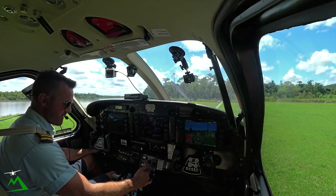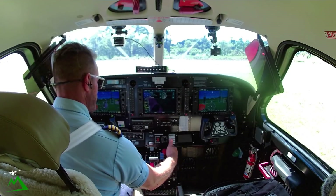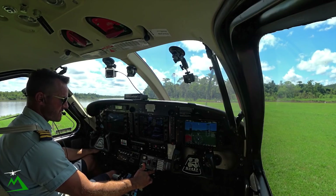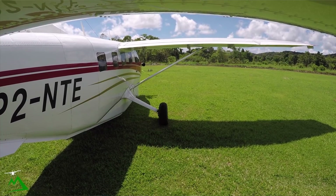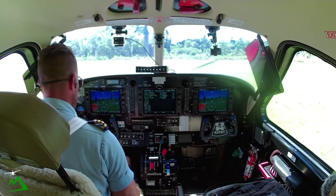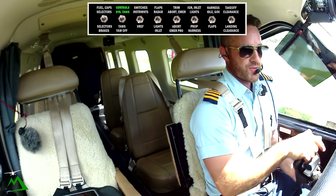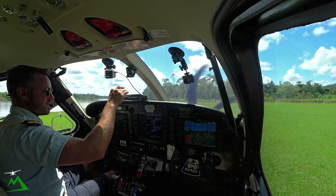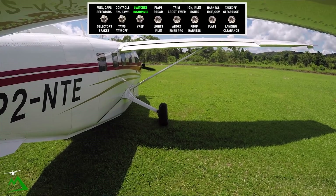Alright, introducing low idle. The NG is coming up over 35%, the ITT is coming up over 600 and peaks out at 680. Generator on, got my prop forward, V2, alternator and the AUX. Fuel caps and selectors are good, controls. We'll turn Betty off for this one so she's not yelling at us. Our terrain awareness system, 20 degrees of flaps.